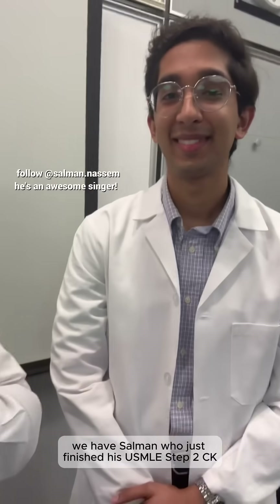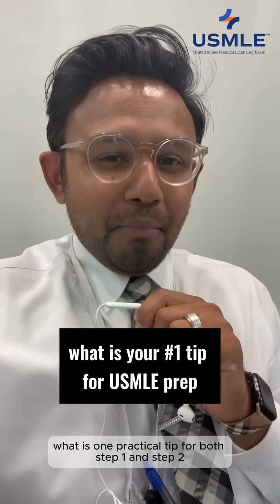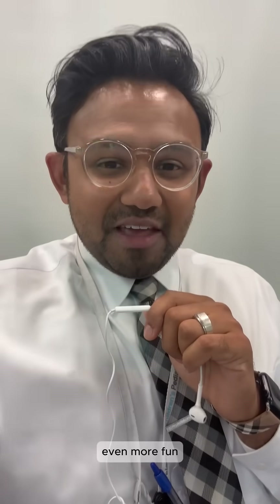We have a special treat here. We have Salman, who just finished his USMLE Step 2 CK, and Amna, who finished her USMLE Step 1. I'm going to ask them a key question: what is one practical tip for both Step 1 and Step 2 that helped you clear the exam and make studying even more fun?